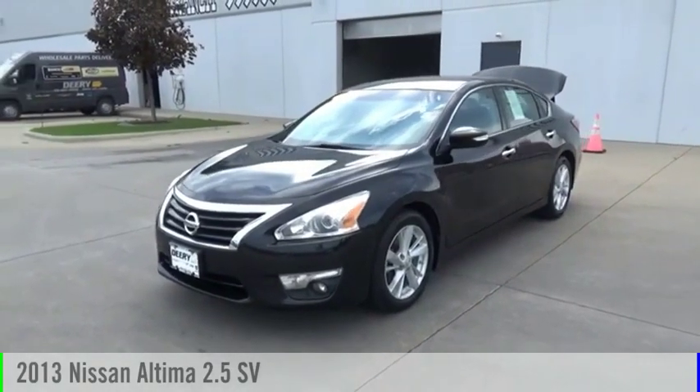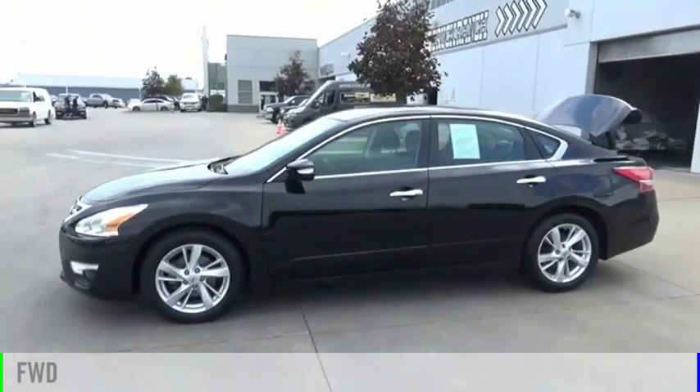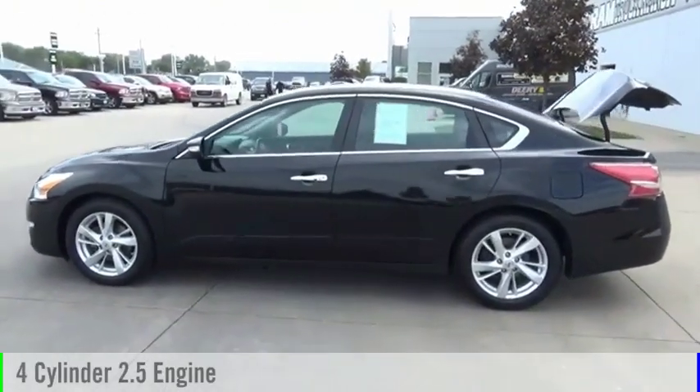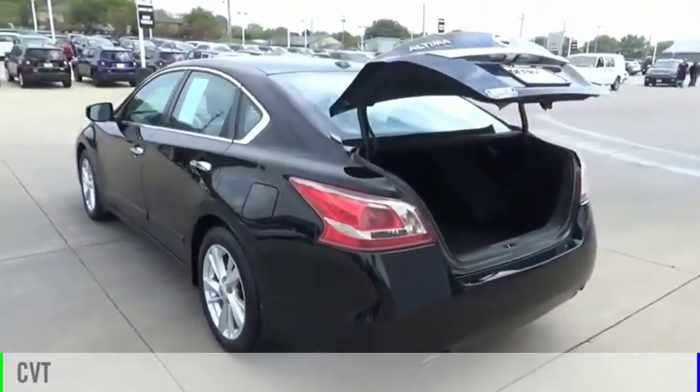Stop by and take a look at the 2013 Altima. This vehicle is powered by a front-wheel drive, four-cylinder, 2.5-liter engine, and comes with a continuously variable transmission.